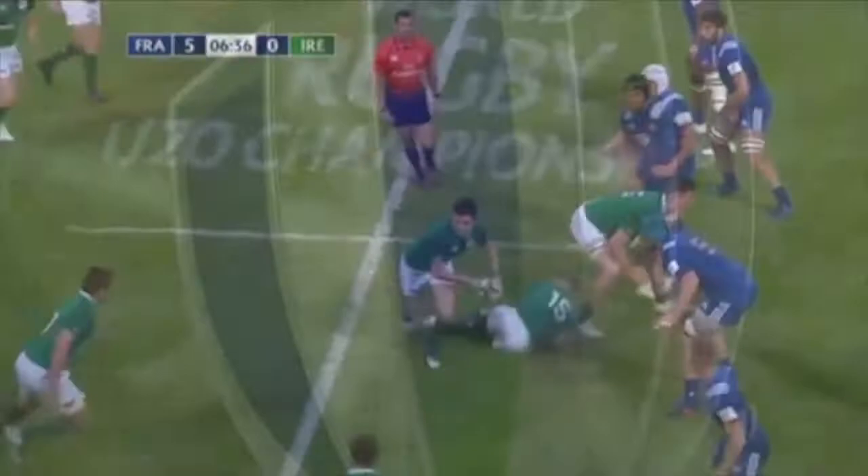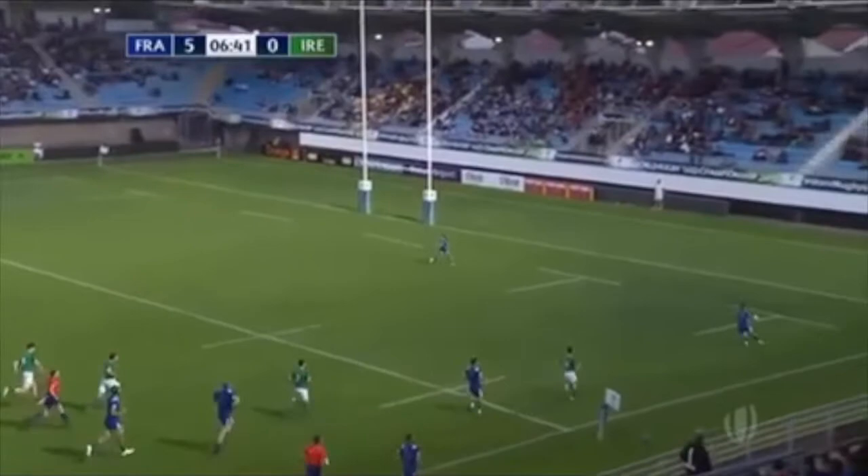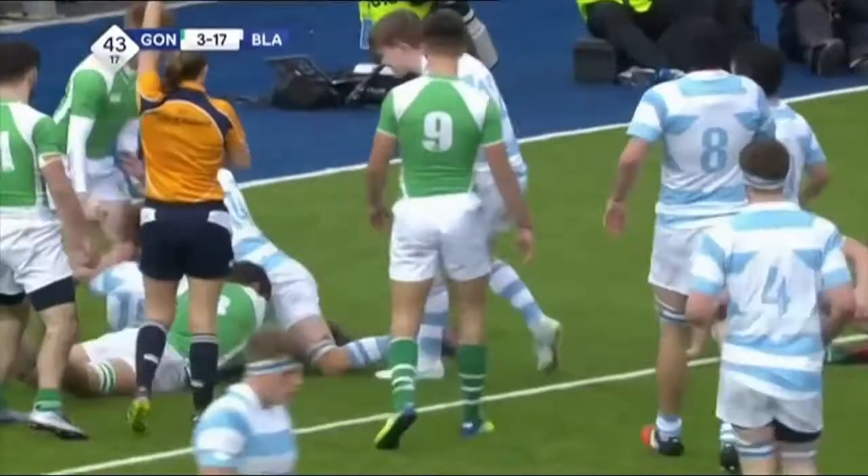Electric pace. Given a little bit of room. Tom Roach with a testing kick through. That's what Fassbender — got his arms wrapped around that one. Blackrock in a real threatening position here. Roach ducks under one tackle, rolls over, and has it grounded. Brilliant.